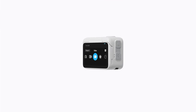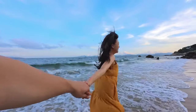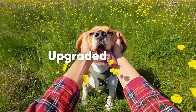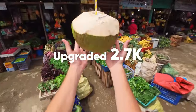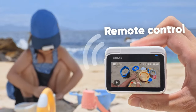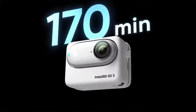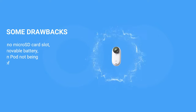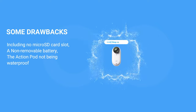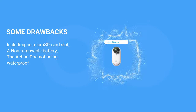The 2.2-inch touchscreen on the ActionPod is a notable improvement, offering a user-friendly interface for framing shots. New shooting modes such as stills and time-lapse, along with higher resolution video up to 2.7K at 30fps, showcase the GO 3's versatility. The absence of clip length limits, improved battery life, and resolved overheating issues make it a reliable companion. However, the GO 3 has drawbacks including no microSD card slot, a non-removable battery, and the ActionPod not being waterproof.